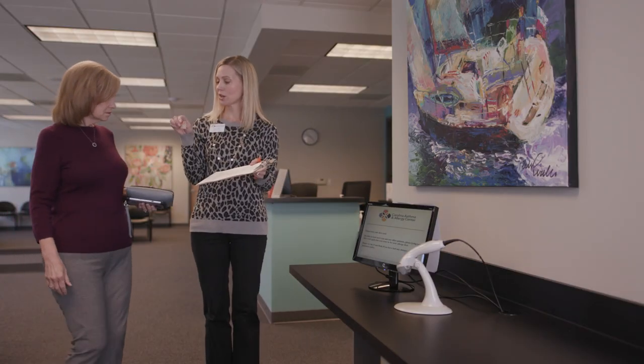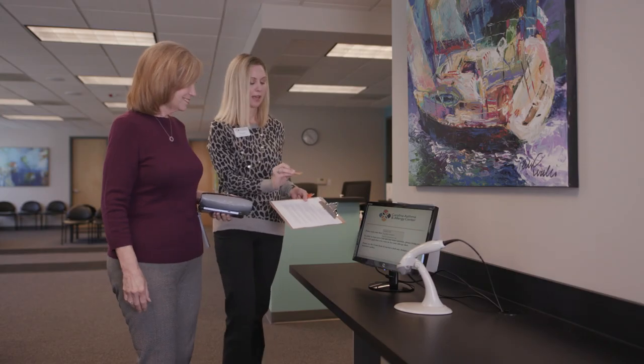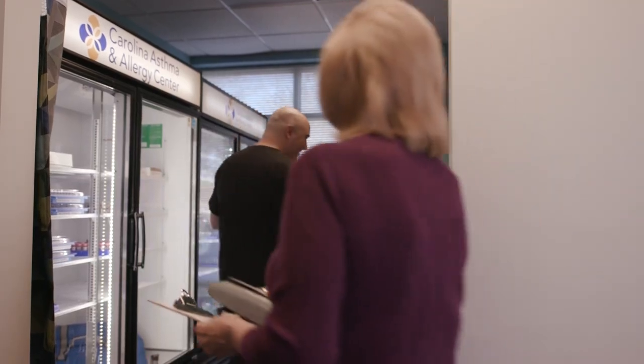When you come to our office for your allergy shots, you will scan your card at each visit. This lets us know you are here for your allergy shot. You then sit down and wait in the waiting room. We try to go in order of patients signing in, but external circumstances may come into play.